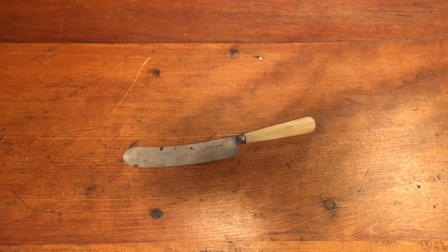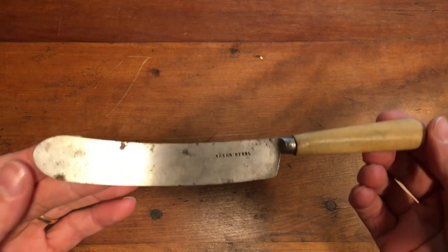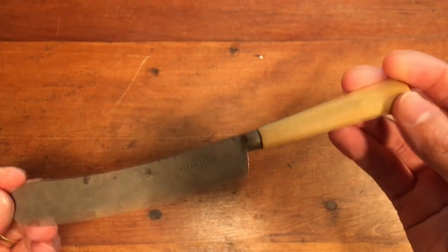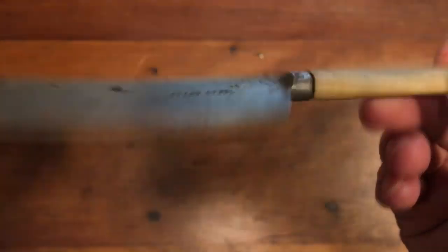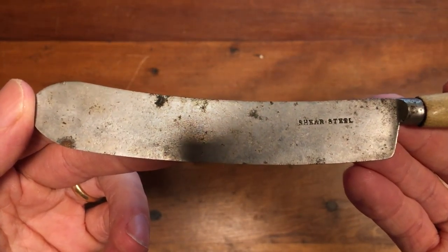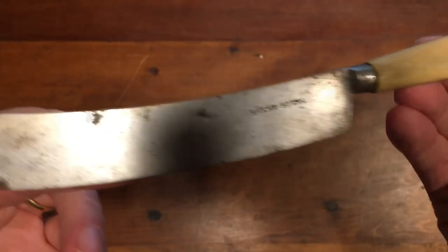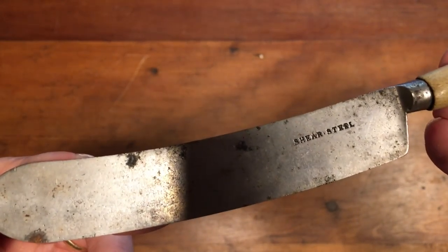In some of my earlier videos I featured some revolutionary war forks from a large lot of kitchenware I got at auction. This knife was in that same lot. It's got a similar bone handle and just says 'sheer steel' on it. I wasn't sure if this was also revolutionary war era, but I put it up anyway with 'revolutionary war?' as my best guess since it came from that same lot. This sold for $18.